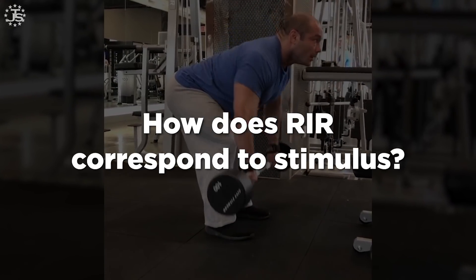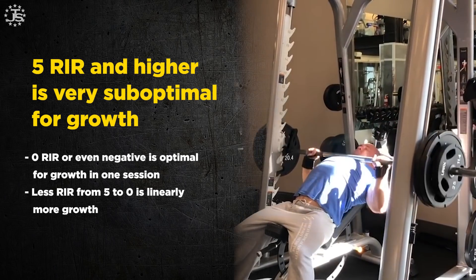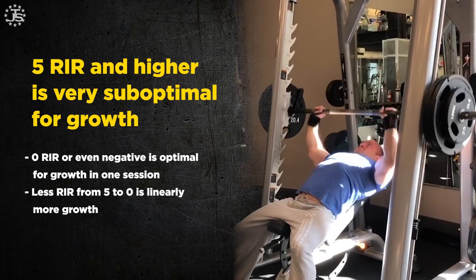There's quite a bit of research showing that yes, you can grow muscle if you stop at more than 5 reps away from failure. For example, if you can do something for 15 total reps but stop at 9 or 10 reps, you can grow muscle — but it is wildly far away from what is optimal per set.